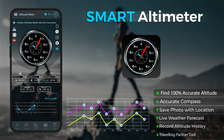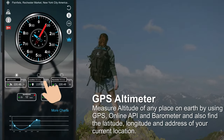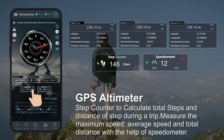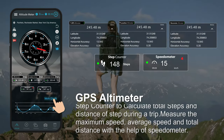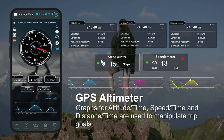Traveling Partner Tool — GPS Altimeter. Measure altitude of any place on Earth by using GPS Online API and Barometer. Step Counter to calculate total steps and distance during a trip. Graphs for Altitude, Speed and Distance.